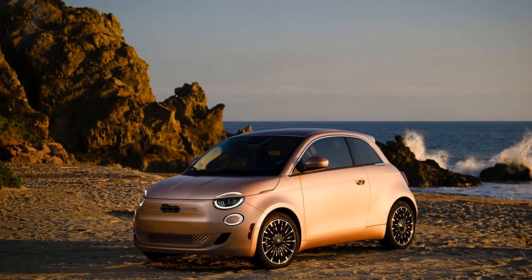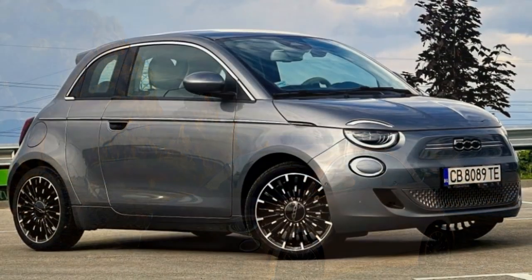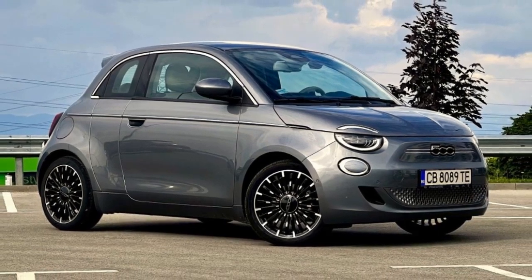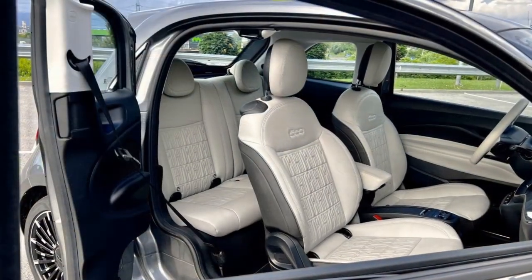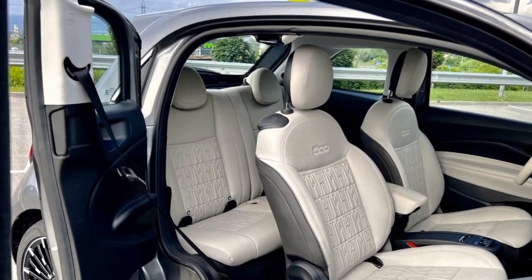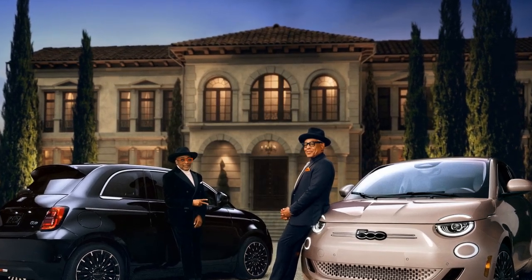However, while the 500E is great for short trips and city commutes, its range is somewhat limited, with a full charge offering around 150 miles, making it less suitable for long highway journeys. Additionally, the suspension is tuned more for urban agility than comfort, which means the ride can feel a bit harsh over rougher roads. Overall, the 2024 Fiat 500E excels in providing a spirited and enjoyable driving experience.